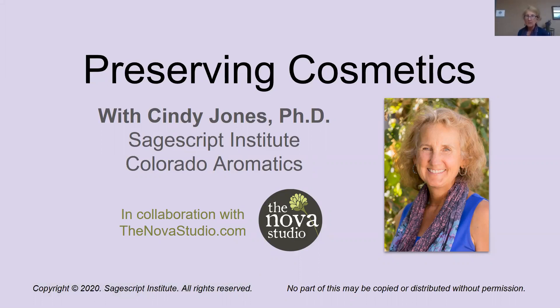Hi, I'm Cindy Jones. We're going to talk about preserving cosmetics today.